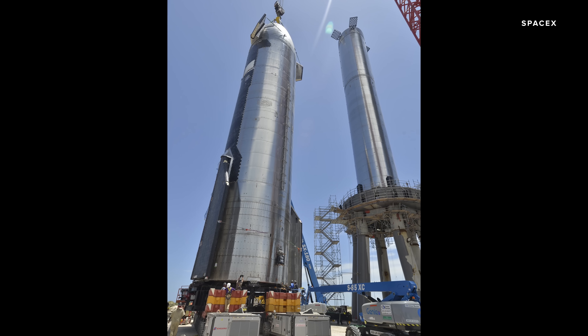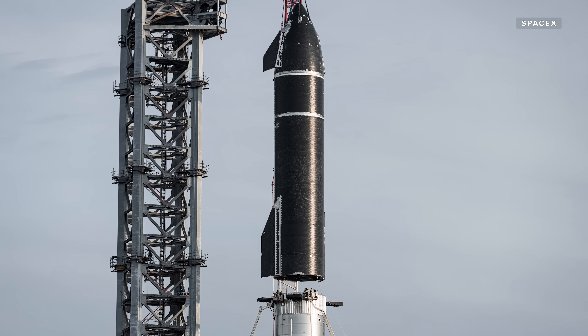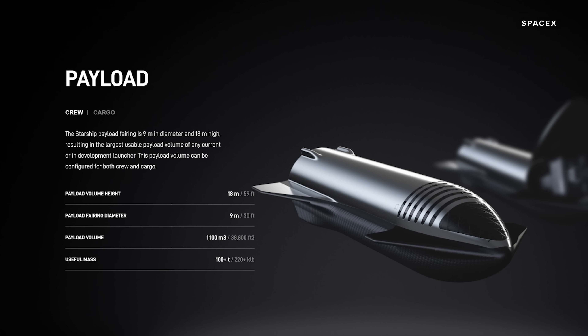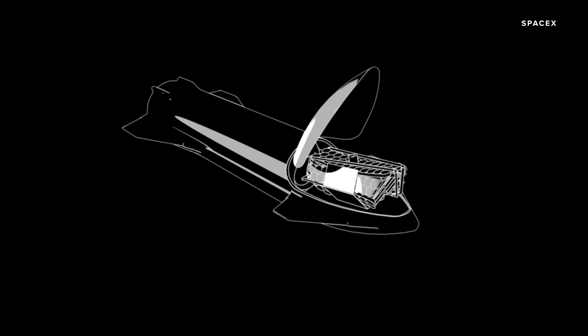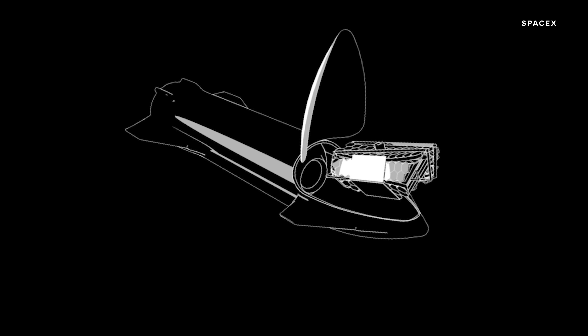Once it's done that, it's designed to come back down and land on Earth. The second stage of the system, the 50-meter-tall Starship spacecraft, is what will one day carry cargo and human crew. It has a payload capacity of more than 100 tons, which gives it the largest usable payload volume of any current or in-development launcher.